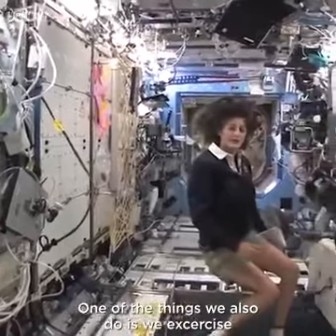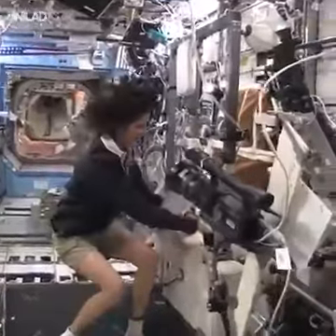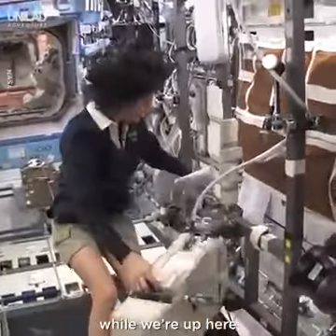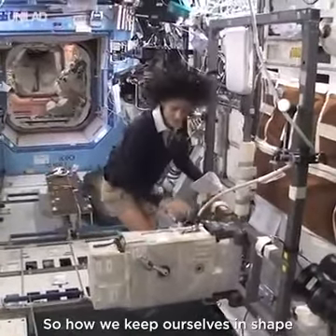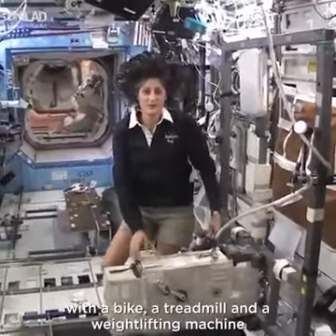One of the things we also do is exercise. We have some exercise equipment on board the space station. We need to do that because we lose bone density and muscle mass while we're up here, and that's a result of not having to fight against gravity. So how we keep ourselves in shape: a bike, a treadmill, and a weightlifting machine.